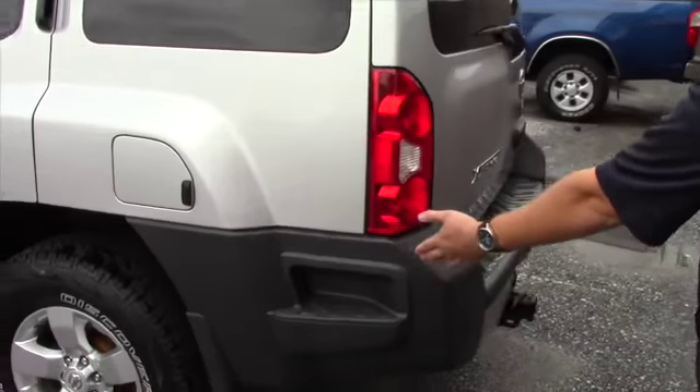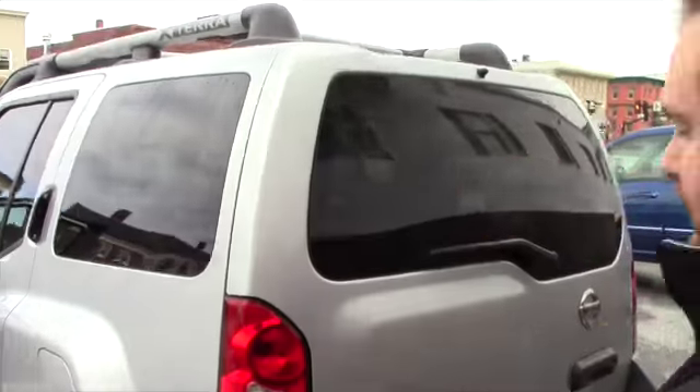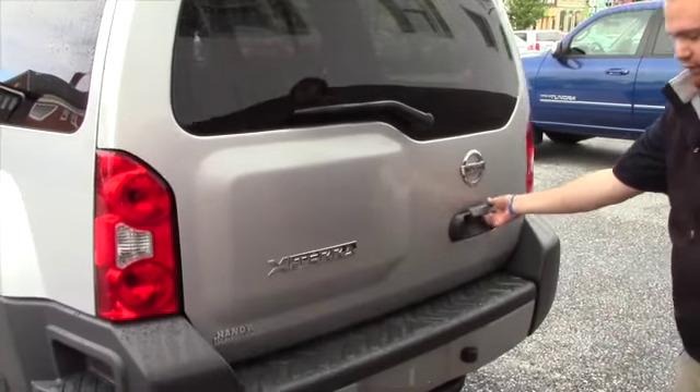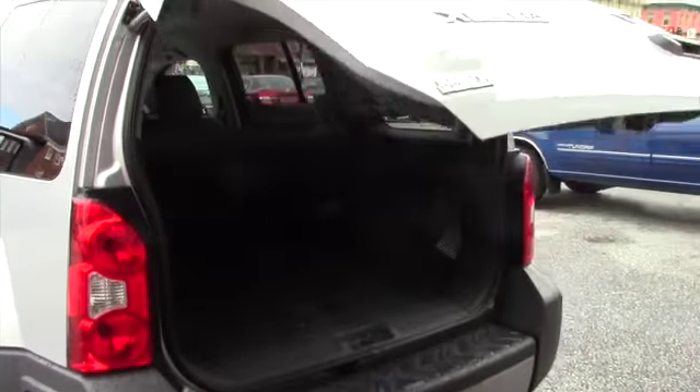Coming around, you've got the steps right here so you can obviously put stuff up on the luggage rack. You've got your tow hitch and wiring.